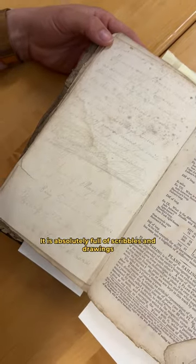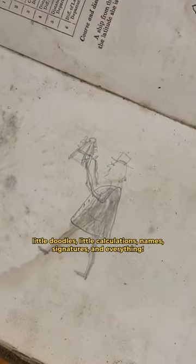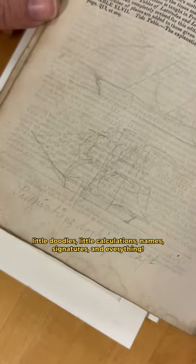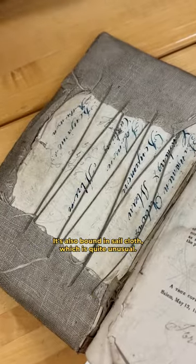It is absolutely full of scribbles and drawings, little doodles and little calculations and names and signatures and everything. It's also bound in sailcloth, which is quite unusual.